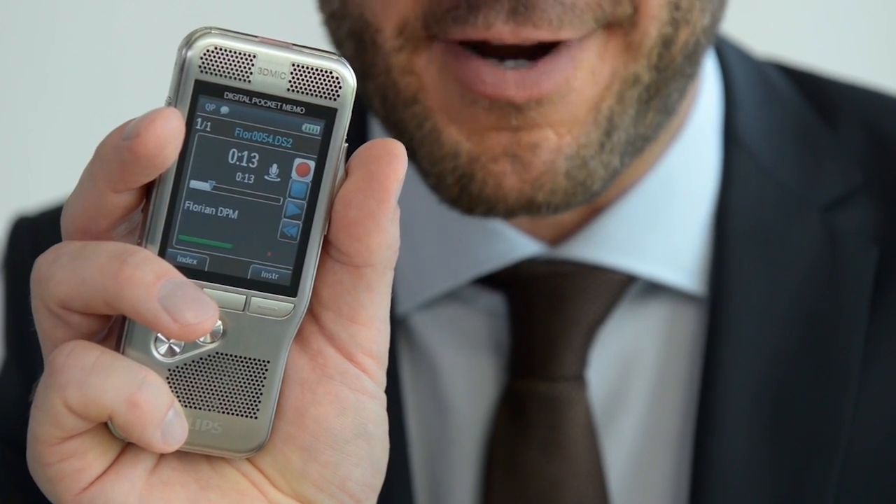Dear John, comma, new paragraph. Thanks for meeting with me today, period, new paragraph. Please find attached the minutes of our meeting for your review, period, new paragraph. I'm looking forward to Friday when we will discuss next steps, period, new paragraph.